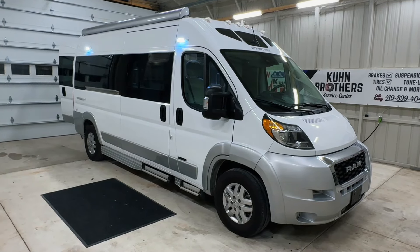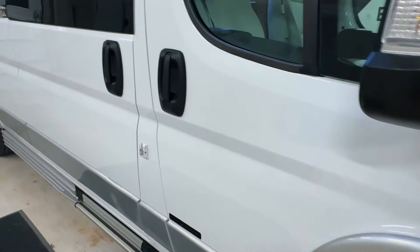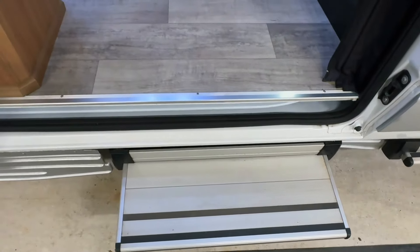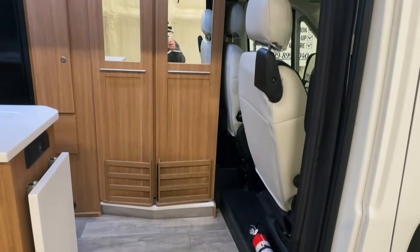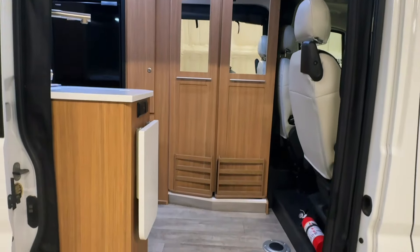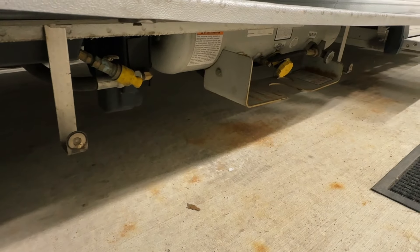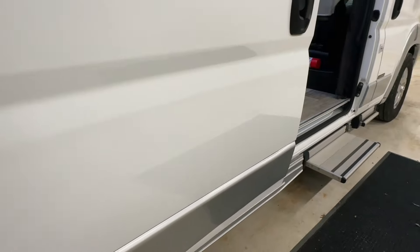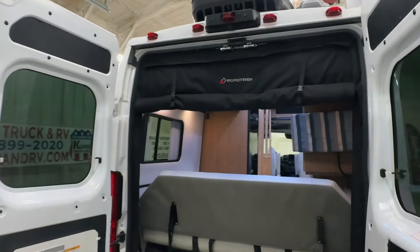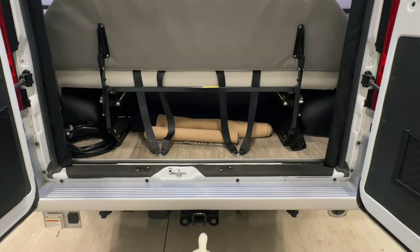We're going to go around the outside of this 2023 Roadtrek Zion SRT. Really nice looking here on the exterior — like new condition with only 22,014 miles. The automatic step here comes out when you open this door up. Got the curtain here — you can drop that down as a privacy curtain to block it out like a blackout shade or use it as a bug screen. We have a propane tank mounted to the unit and a connection for your grill tank if you'd like. Power awning. Going around to the back of the coach — same style screen here on the back entry. Tow package, great for your e-bikes and things like that.